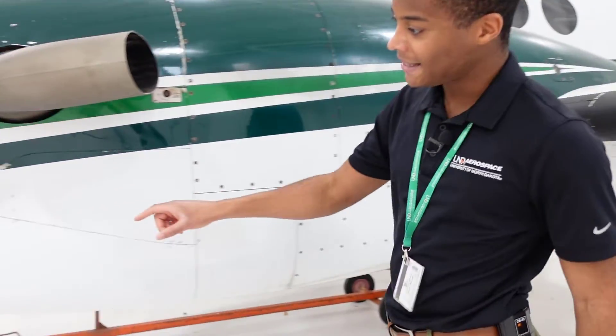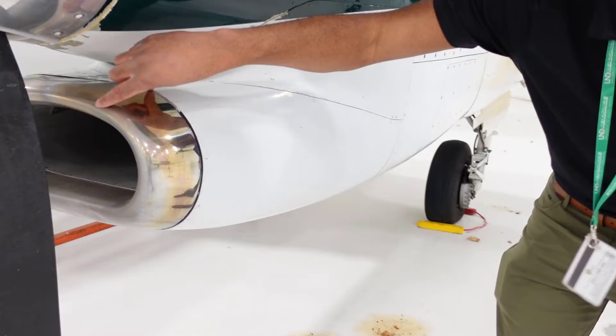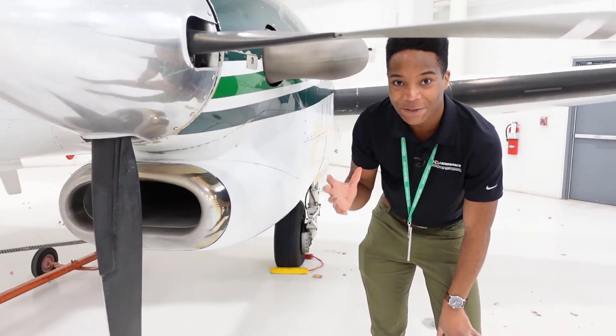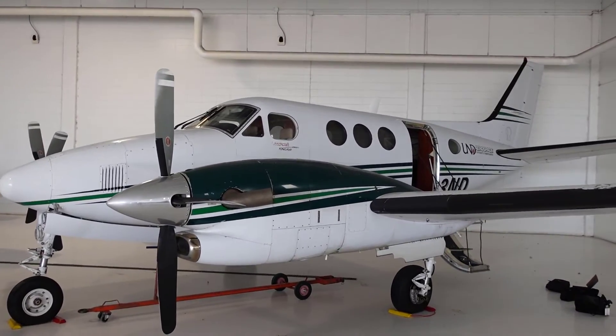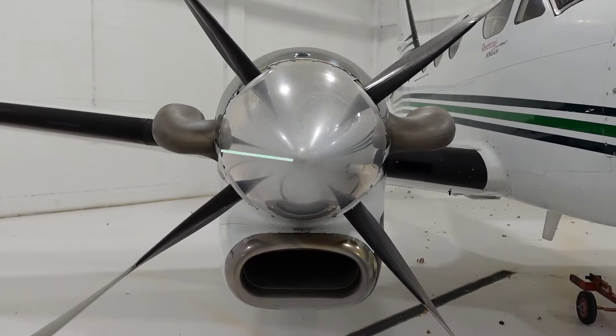We can also take a look at the air induct. This chrome metal piece here takes exhaust from the engine and it will warm up to about 700 to 800 degrees Fahrenheit, and all the ice will melt away.